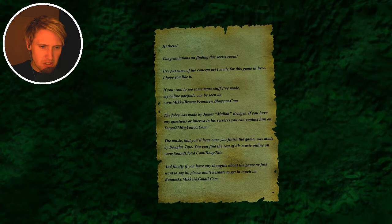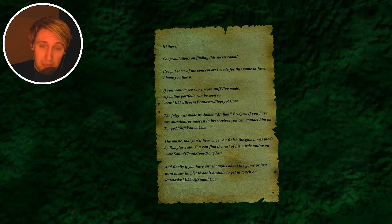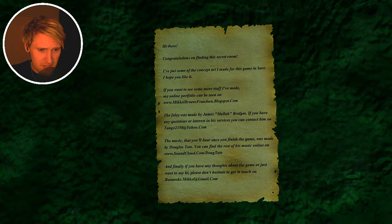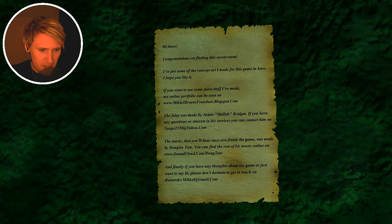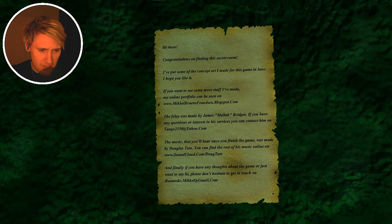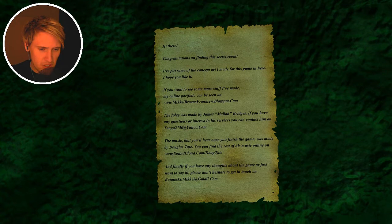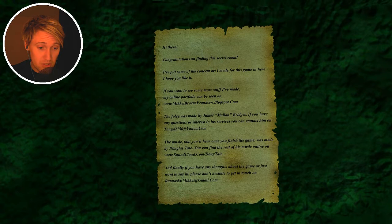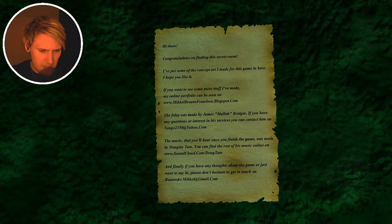Hi there, congratulations on finding this secret room. I put some of the concept art I made for this game in here - beautiful! I hope you like it. If you want to see more stuff, my online portfolio can be seen on MikkelBruenz blogspot.com. The foley was made by James Mala Bridges - if you have any questions or interest in his services you can contact him. The music you can hear once you finish the game was made by Douglas Tate. Finally, if you have any thoughts about the game or want to say hi, please get in touch at ratataskermichael@gmail.com.